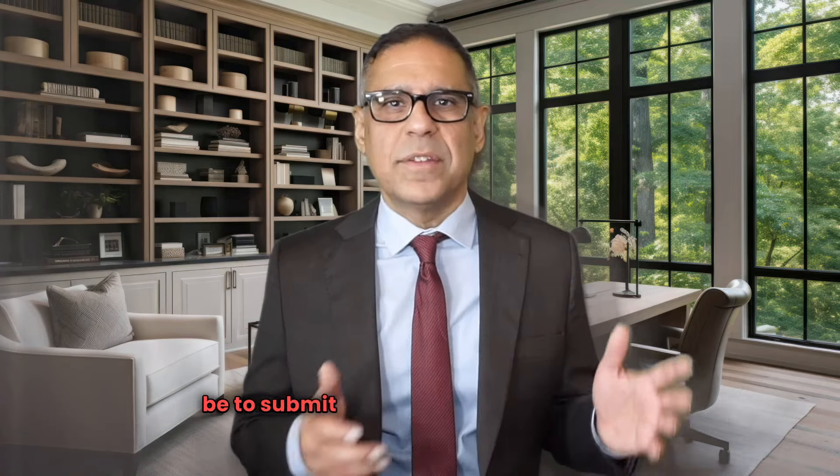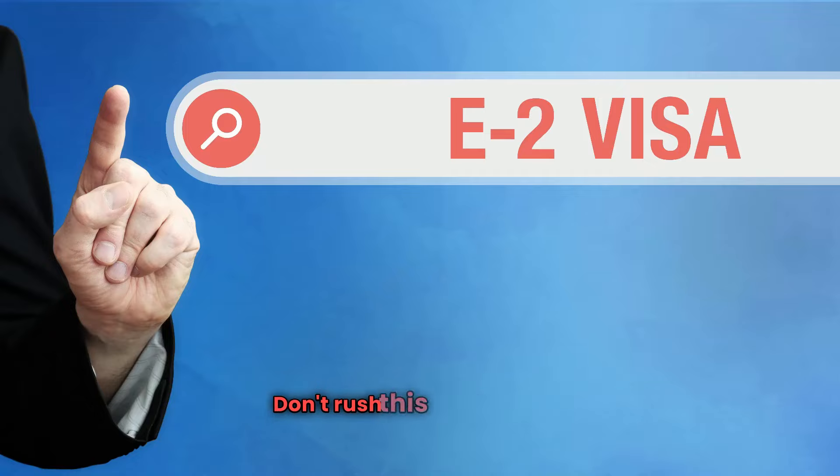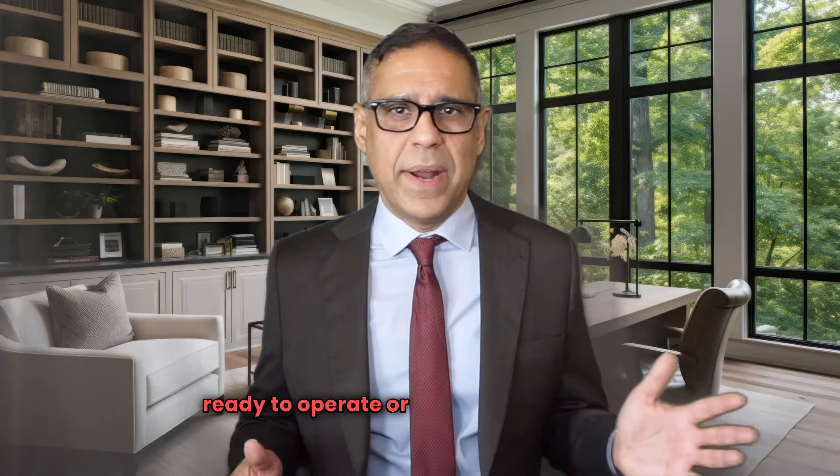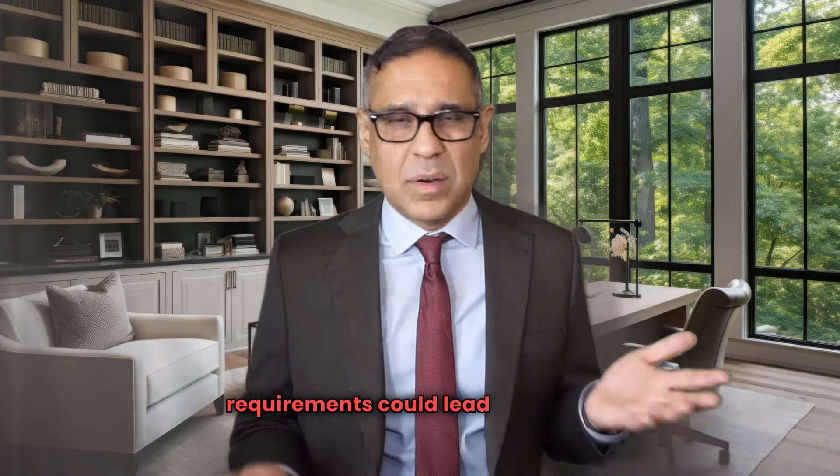Once you've completed the first five steps, the final step is going to be to submit your E-2 visa application. Don't rush this part though. Only submit your application once your business is ready to operate or is already operating. Applying too early before meeting all the requirements could lead to a denial.